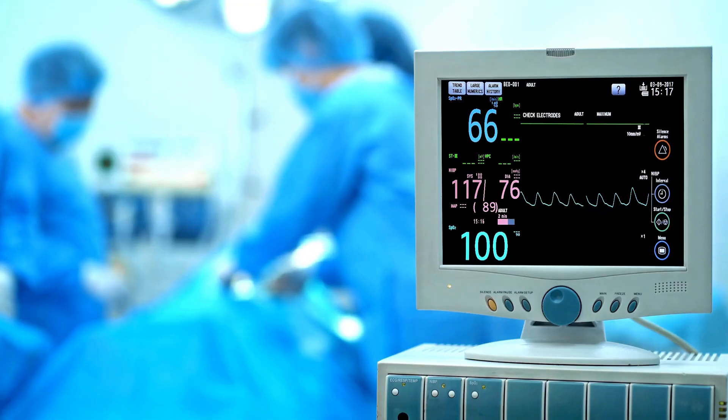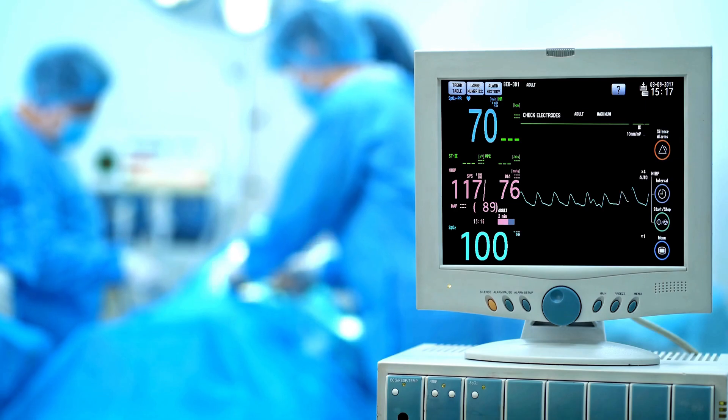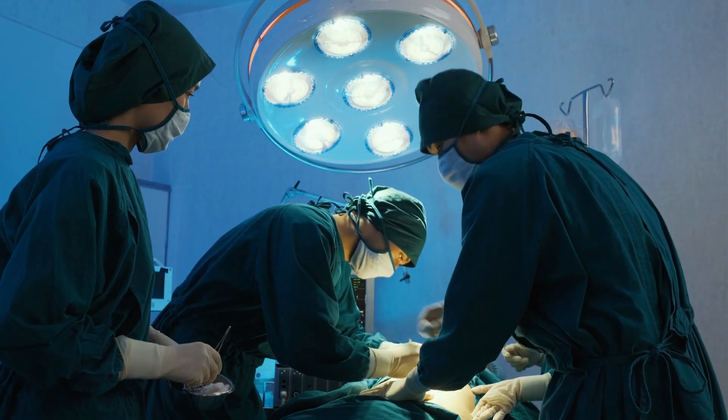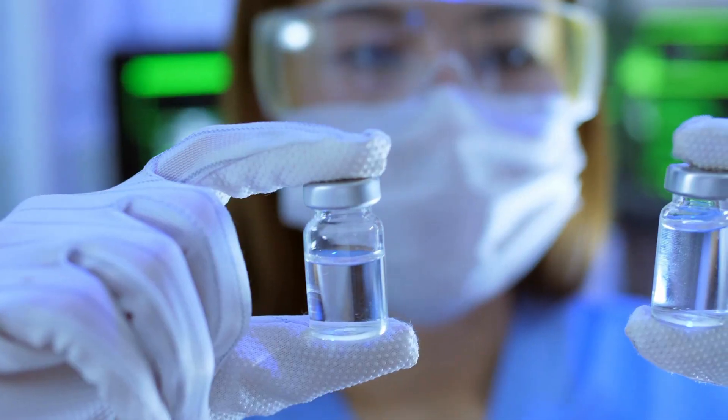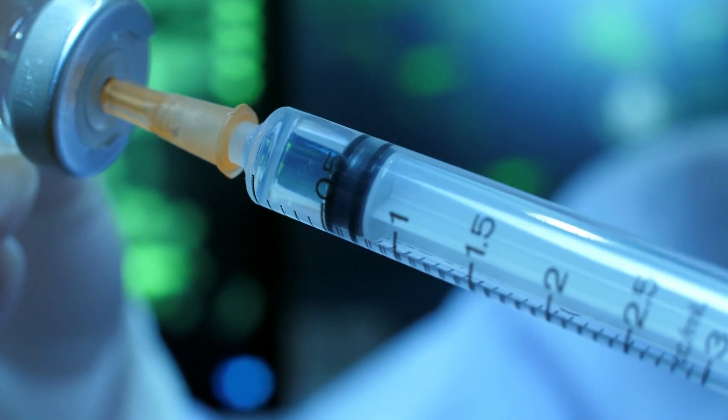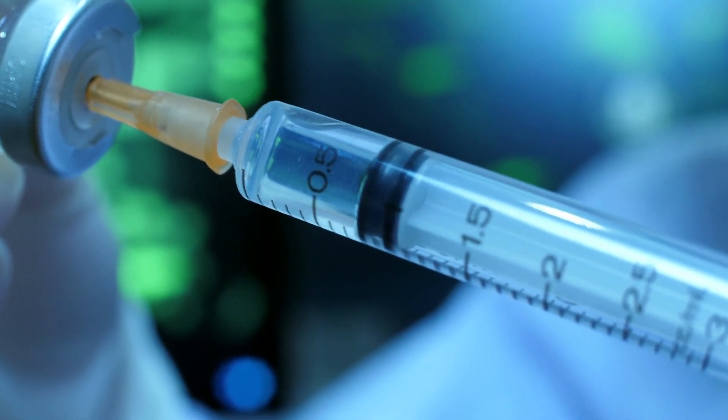The medical condition being treated, patient characteristics, potential drug interactions, and overall risk of bleeding all play a role in the decision of which anticoagulant to use. Healthcare providers base dose and treatment duration decisions on the unique needs of each patient.